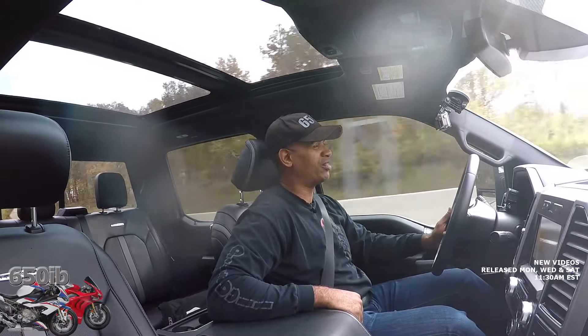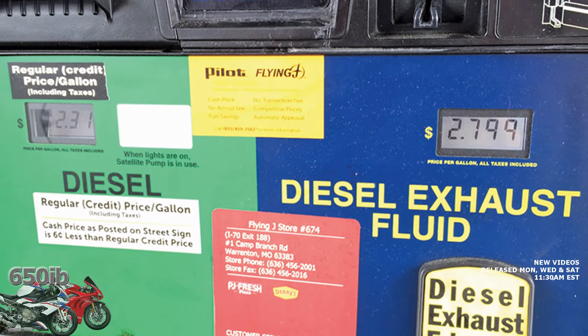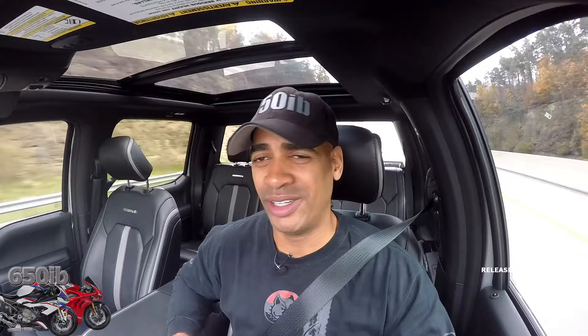It seems like a full tank of DEF fluid will last me about 3,000 miles. They do sell the stuff at pretty much every fuel station, so there've been times when I've been in a pinch and just pulled over to a BP or something and purchased a few gallons. They also sell it at certain fuel pumps, but those pumps are designed for semi tractor-trailers so the nozzle is a lot larger than the one on this truck. I usually have to get containers of the fluid instead of filling up at the pump.